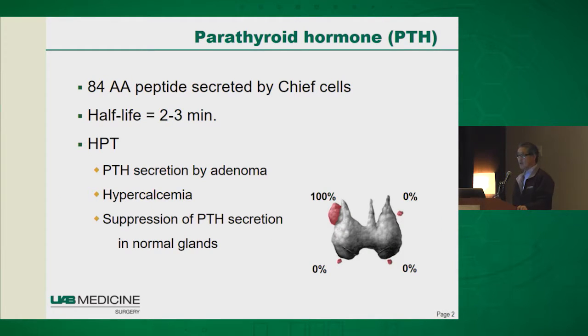To give you a little of the basis of how this testing works: parathyroid hormone is secreted by parathyroid glands by the chief cells and has a very short half-life of approximately two to three minutes. Therefore, if you have a patient with a single parathyroid adenoma, that adenoma is making 100% of the PTH and the other three glands are suppressed. If you go in surgically and remove the only source of parathyroid hormone, you should see a rapid drop in PTH level because of the very short half-life of the hormone.